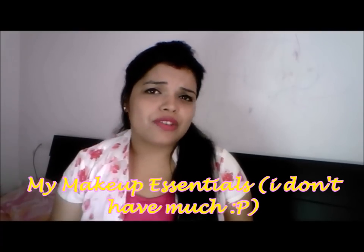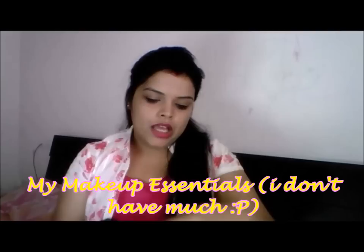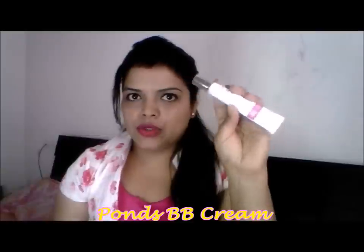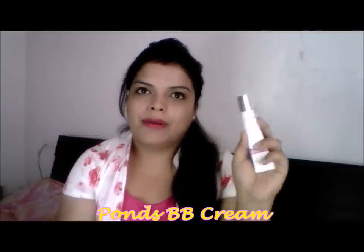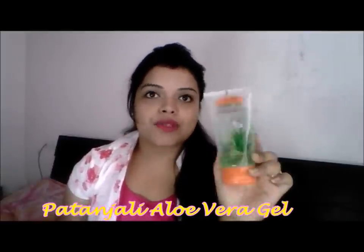I will share some basic makeup things which I generally use and always carry. The first product is Pond's BB Cream. I apply BB Cream instead of foundation — if I have a lot of makeup to do I'd use foundation, but BB Cream works very well and it also has 20 SPF. So I carry BB Cream and use this.